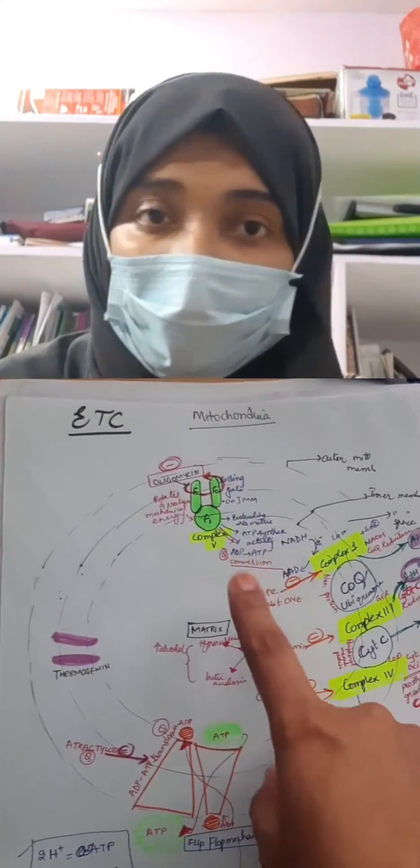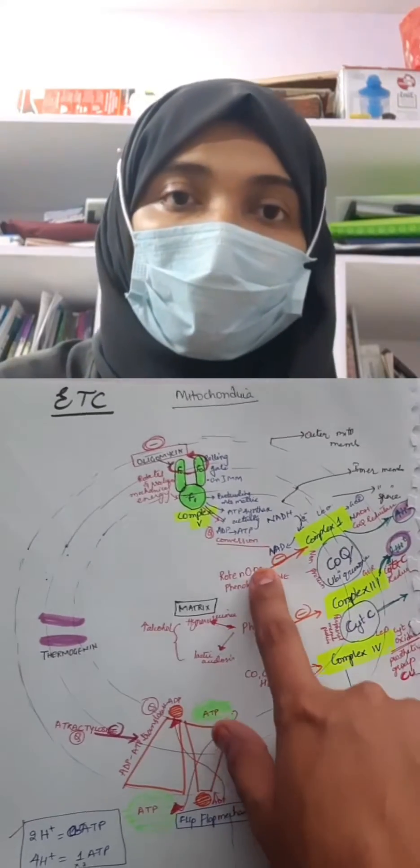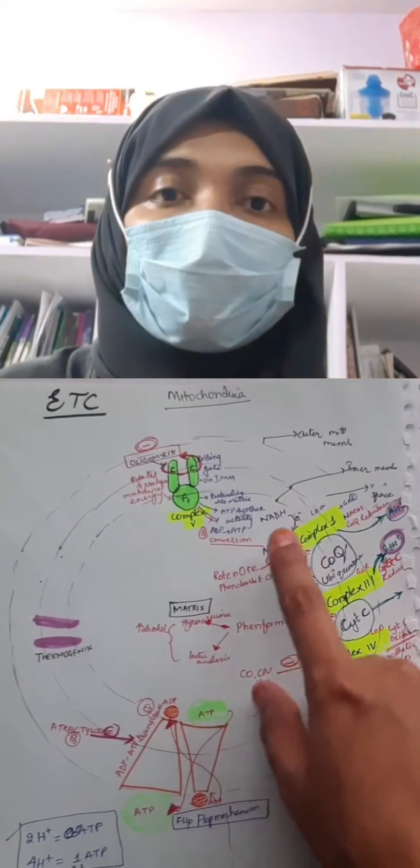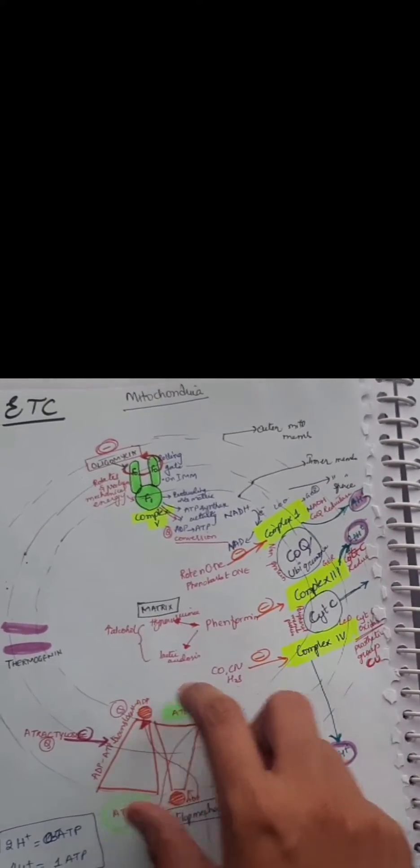For the ETC (Electron Transport Chain), I've mentioned all the complexes in one diagram, written all the inhibitors, all the products formed, what is liberated, and the mechanism operating at each step — everything in one diagram, so I don't even have to write a separate answer. Coming to physiology, you just have to draw flowcharts and write in a concise way.